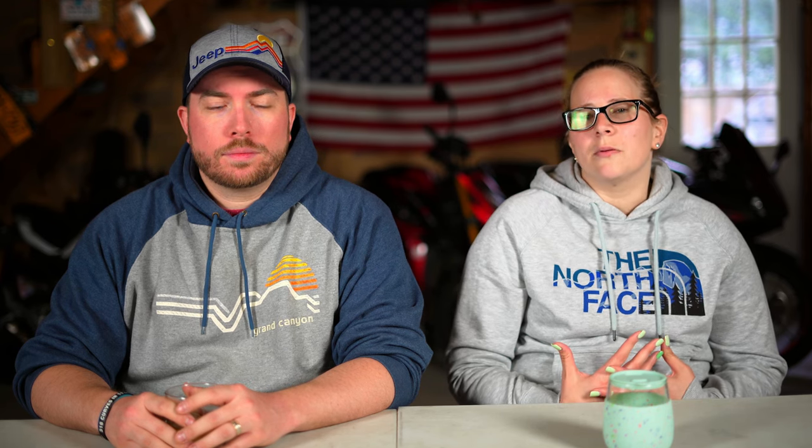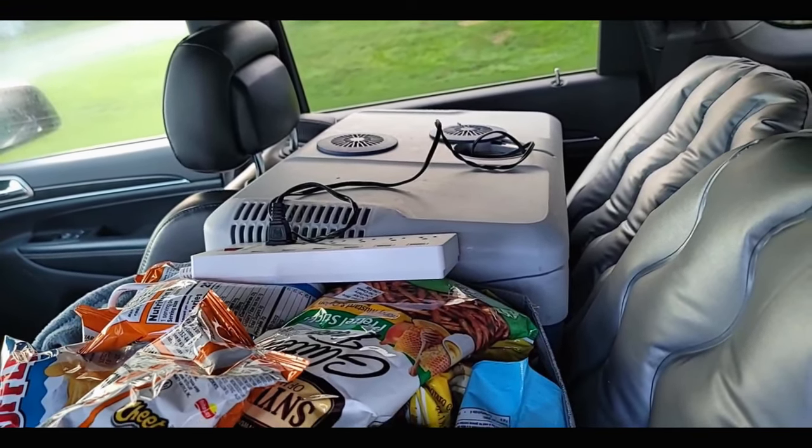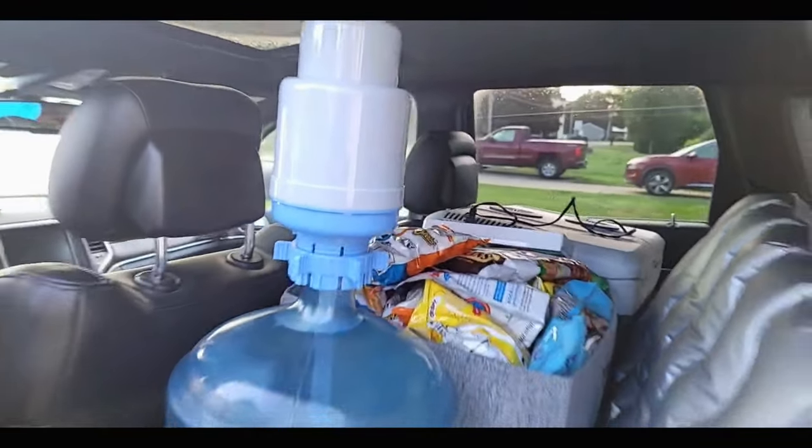We brought Lunchables for John, little protein packs for me, and Goober peanut butter and jelly with some bread — just anything easy to have on the go. We also had a plug-in cooler that plugged in in the backseat of the Jeep, keeping our Starbucks coffees, Lunchables, and any perishables cold. You can plug it into the cigarette lighter or actual outlet, and as long as you don't open it, it stays cold all night.